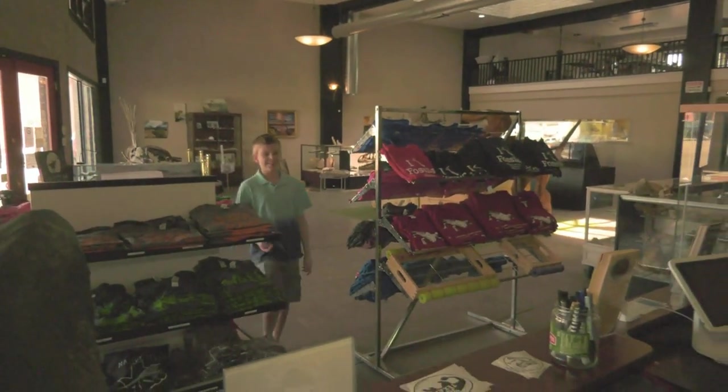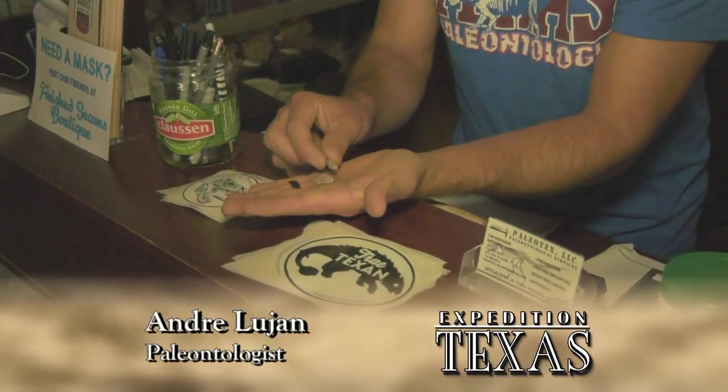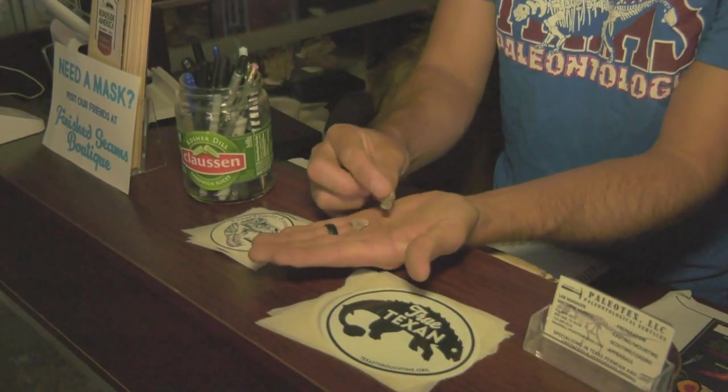Hello, Andre. I think I found some fossils, but I'm not sure what they are. Well, let's see what you found. Wow, these are great. You've got some toe bones here.